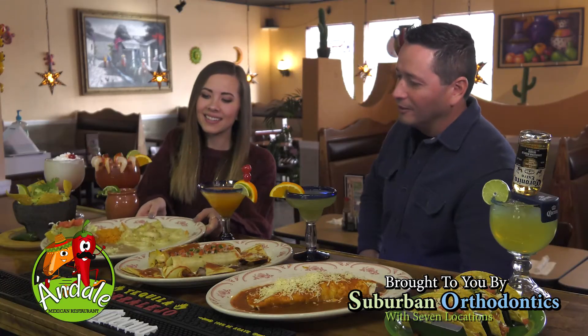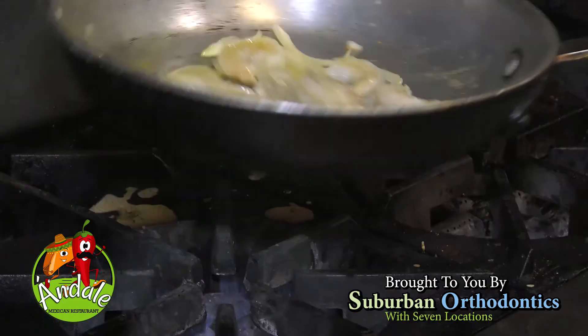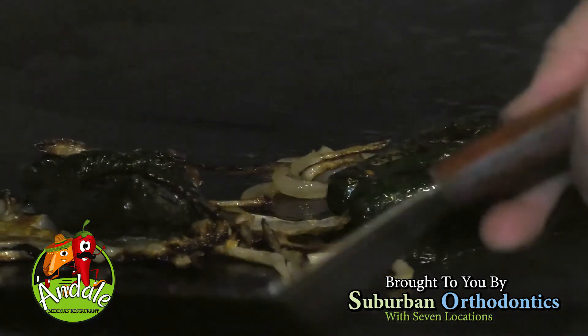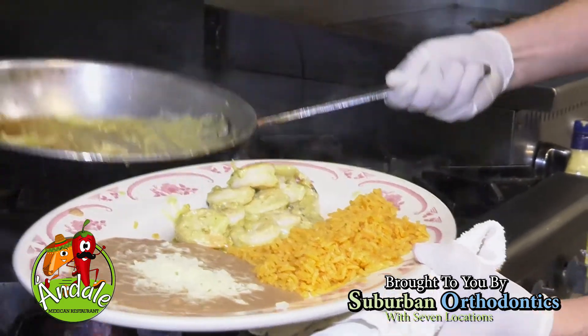Next we have our camarones poblanos. These are made with a very traditional poblano pepper. We blend the peppers with some Mexican creams and several other spices to make these delicious camarones that are then sautéed and tossed with the sauce.